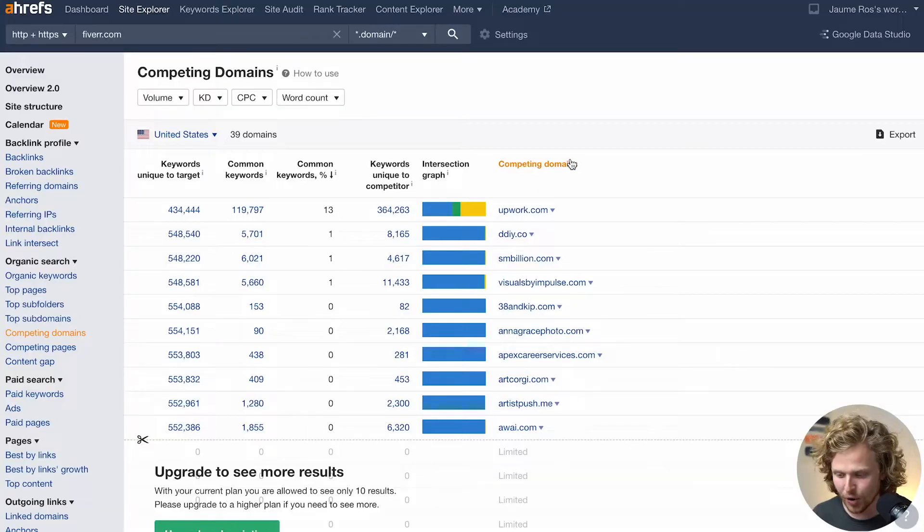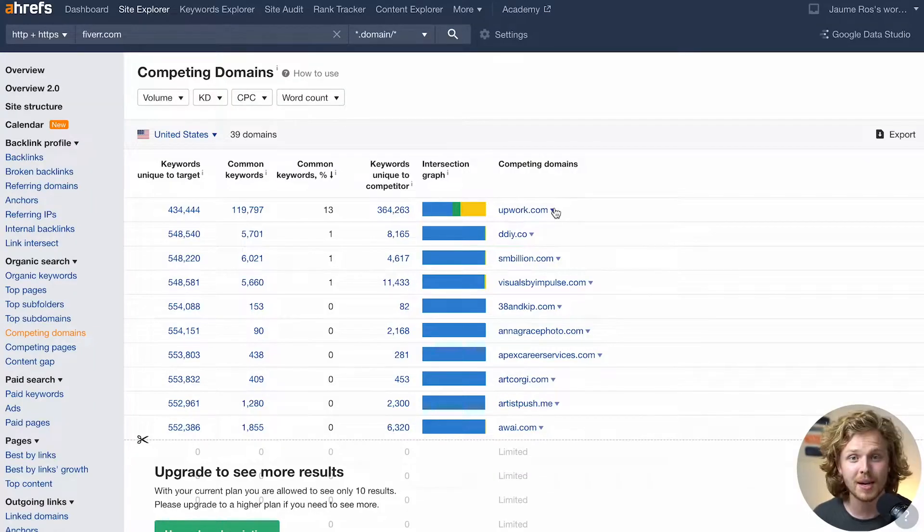At the absolute start of a competitor analysis, I would open up all these different competitors that Ahrefs is telling me I have, plus any other competitors I know myself. I want to understand what the landscape looks like — who's the biggest competitor, how much traffic are they getting, and what's the top-level traffic goal we should be aiming for. To keep things simple, I'm just going to pick Upwork as our main competitor today.